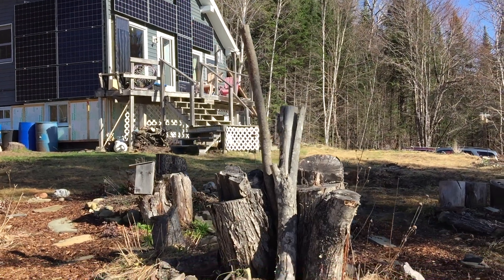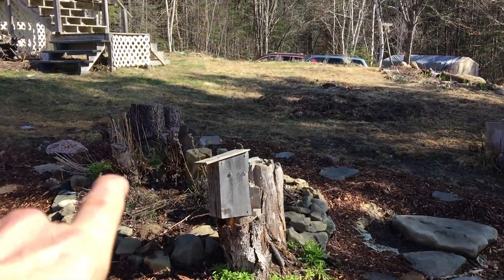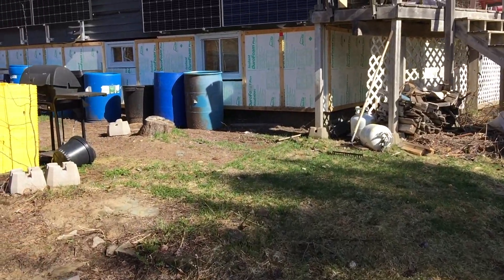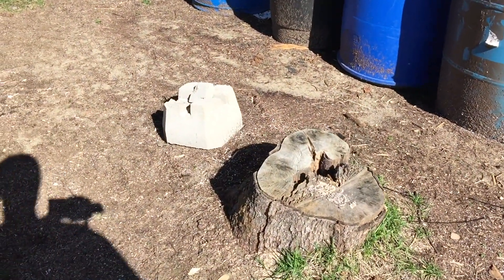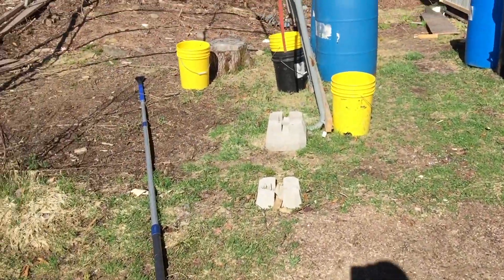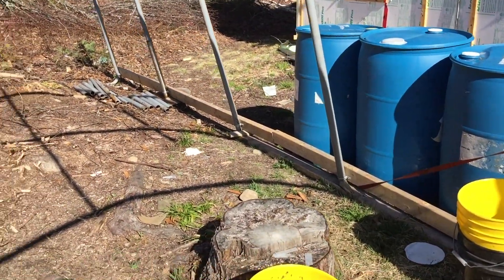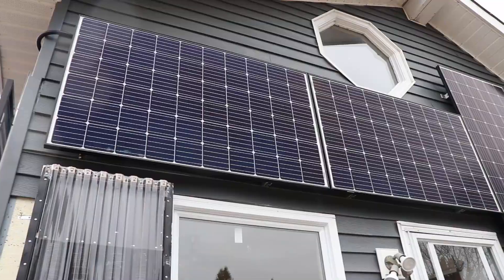The other big thing we had to do to go off-grid — which we didn't quite realize how much work it would be — was taking down all the trees that blocked the sun from the house. There were quite a few big maple trees very close to the house. We had to hire a professional arborist with a boom truck so the trees didn't hit our house or take down the power line. It was all very safe but expensive. After that we took down the rest of the trees ourselves, and this summer I'll be cutting them up for firewood.